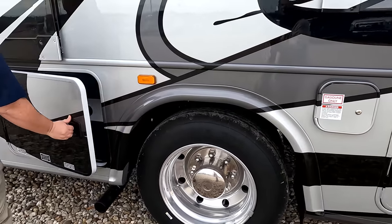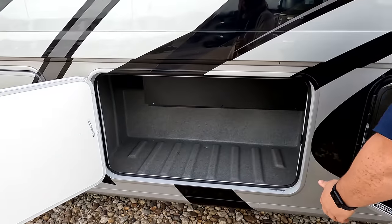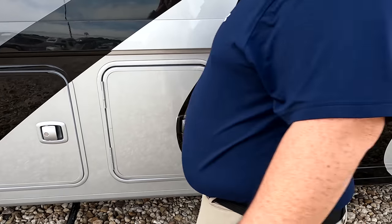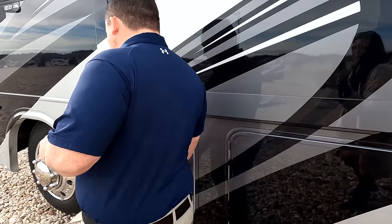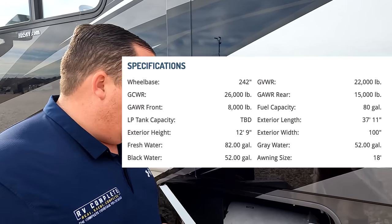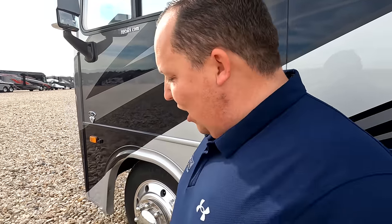On the other side: field fill, wet bay, outdoor shower, black tank flush, potable water fill, and more storage. The storage has lights on the inside — what a storage machine. This one must have been a custom order because it has an upgraded Onan 7,000 generator — normally it's a 5,500. And right here is the propane tank.